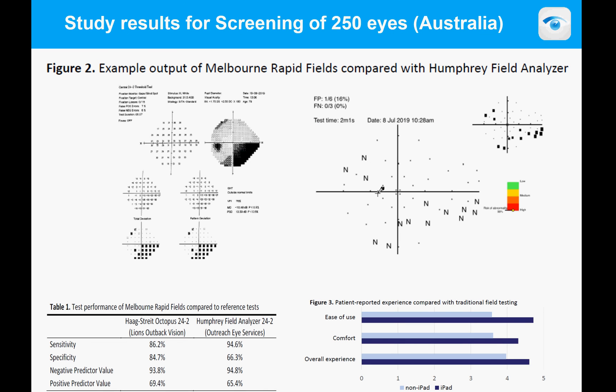Here are some screening applications for community use. On the left is a typical Humphrey visual field full test that took about eight minutes. On the right is the MRF screening result showing the same nasal step and inferior nasal step. The color-coded bar on the right indicates whether the result is normal or abnormal — in this case, abnormal — and it took just two minutes.